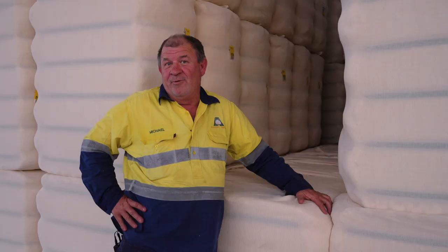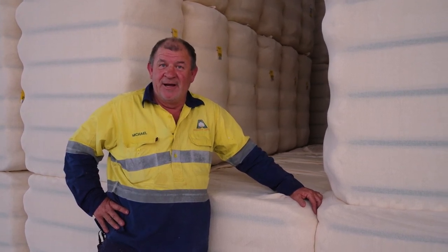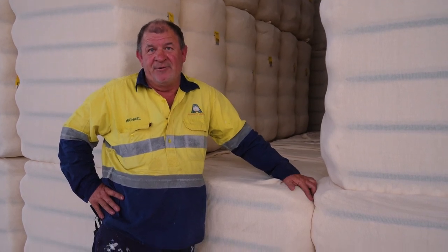A cotton bale will make 215 pairs of jeans, approximately 1,200 shirts, and we approximately do about 4 million bales in Australia a year, which is good for our country.